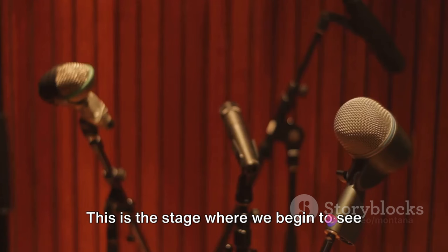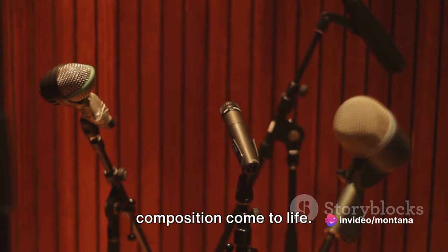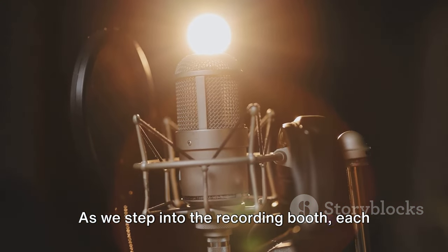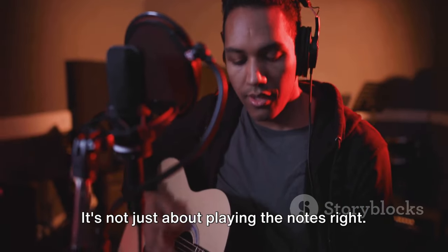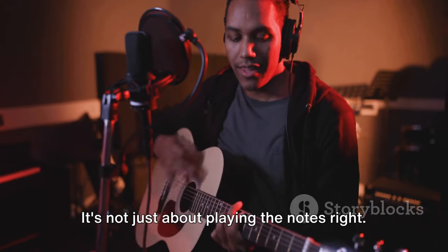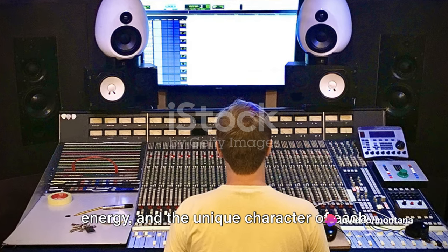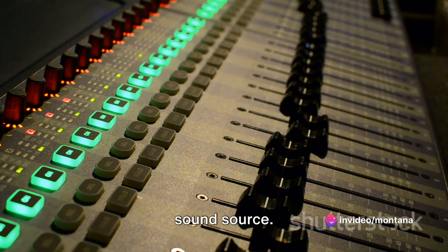With a plan in place, we move on to the recording phase — the stage where we begin to see the initial sketches of our musical composition come to life. As we step into the recording booth, each instrument takes its turn under the spotlight. It's not just about playing the notes right; it's about capturing the emotion, the energy and the unique character of each sound source.